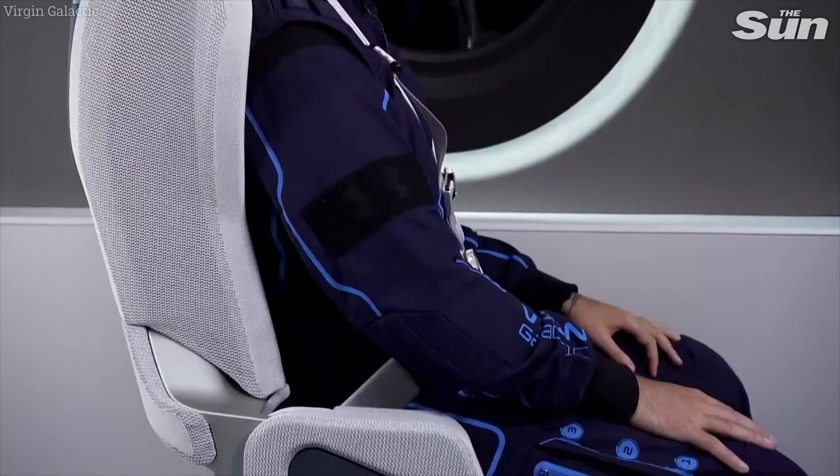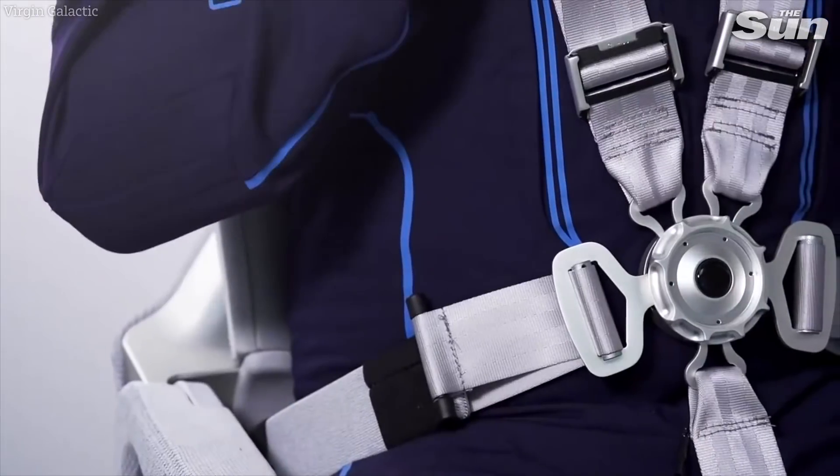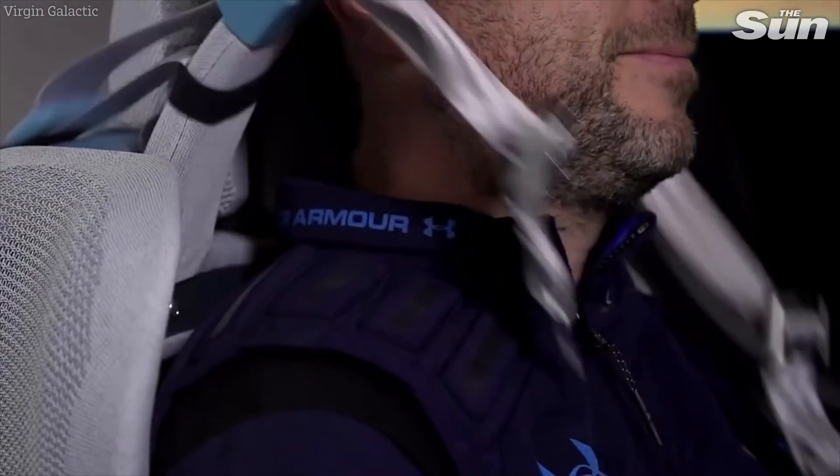Under Armour manufactured the technical knit material. It's extremely lightweight and requires no stitching to ensure that perfect fit onto your seat.